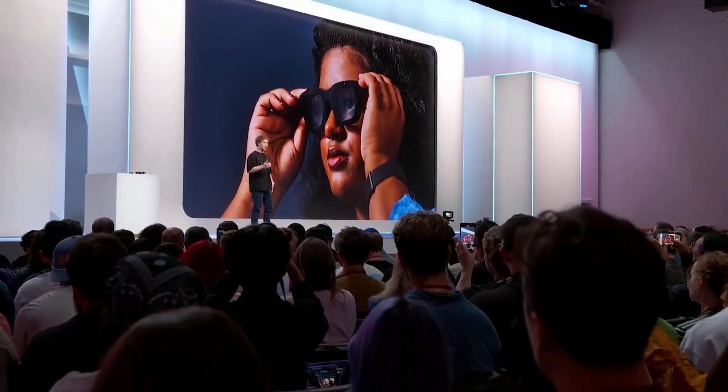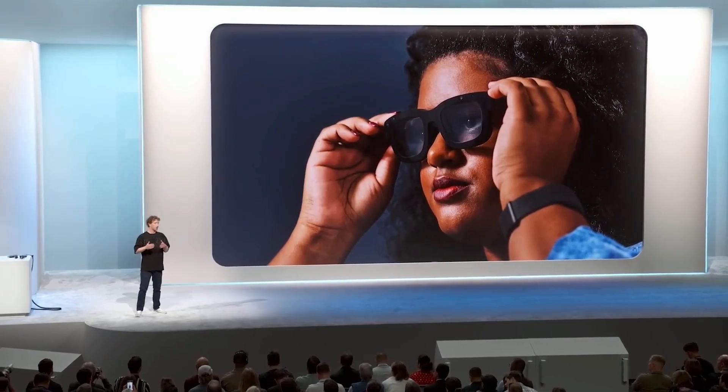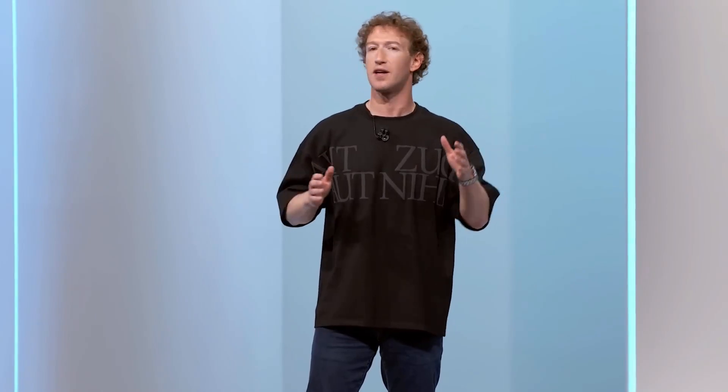We still have a few things to keep pushing on before we ship this as a consumer product — tuning the display to make it sharper, working on the design to make it smaller and more fashionable, and improving manufacturing to make it more affordable. But we have line of sight to all of those things. So we're going to use Orion as a dev kit, mostly internally but also with a handful of external partners, so that the next version is ready to be our first consumer full holographic AR glasses.